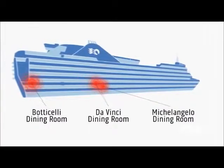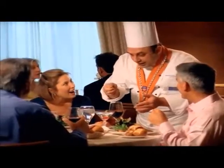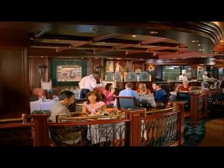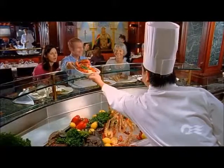Beyond the atrium, tempt your taste buds with elegant dining in one of three different restaurants. Or explore the specialty dining choices — enjoy a table in the chic Crown Grill and a culinary show with a chair at the Kitchen View counter.